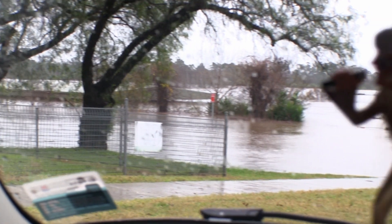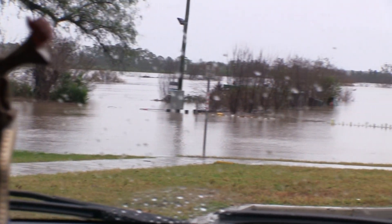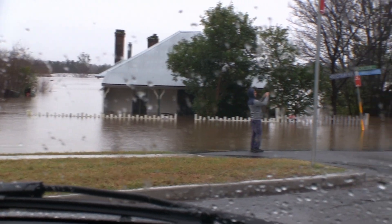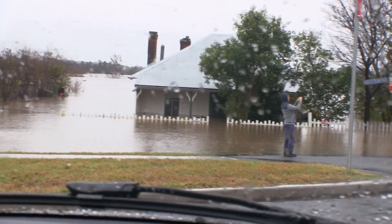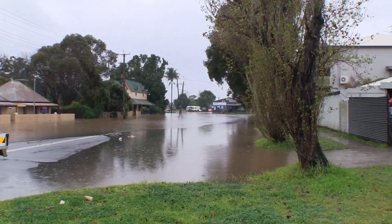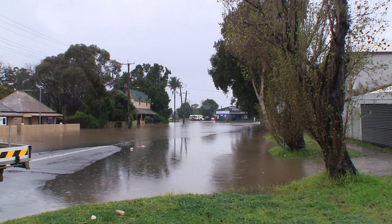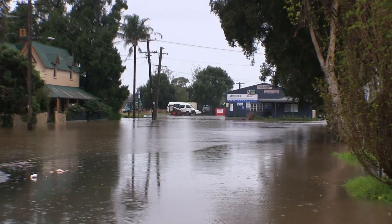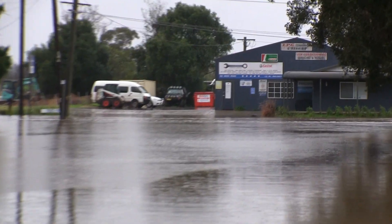This is down near Woolworths, overlooking Onslow Park down the back. This is in Camden — that's Tatham's Auto Repairs, and I think that's Exeter Street down the bottom there.